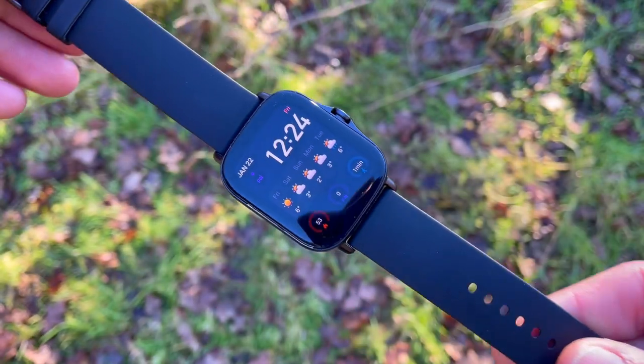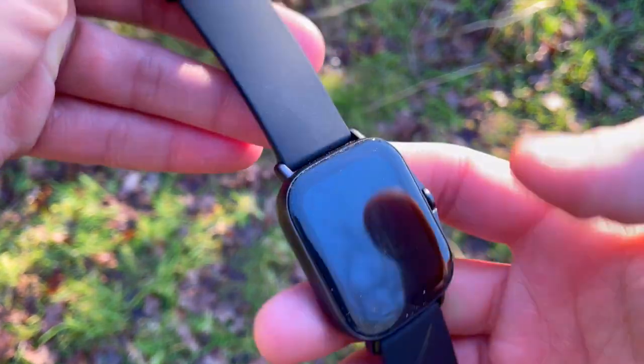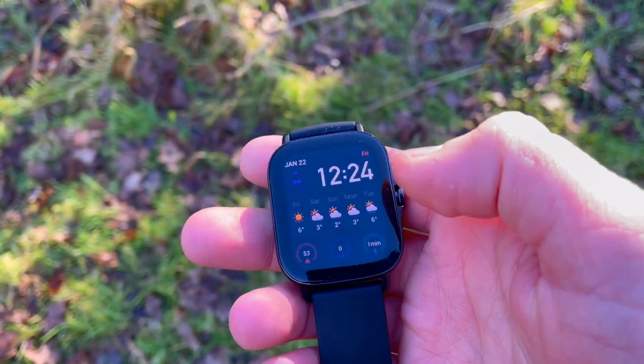We can see definite improvement because in the previous test with the GTS 2E the heart rate was just all over the show. Now during stable exercise we can see that the heart rate is close to what the Polar H10 chest strap was showing us.